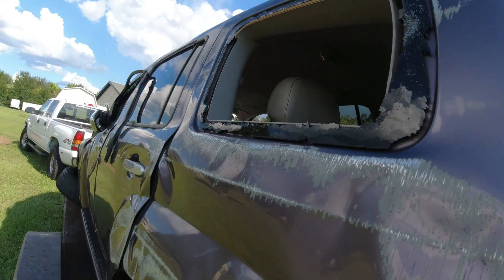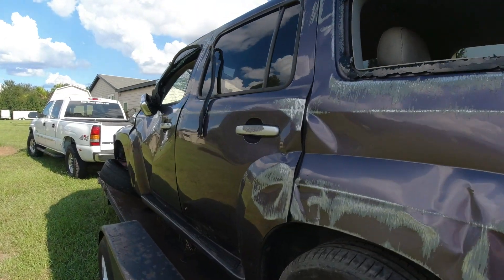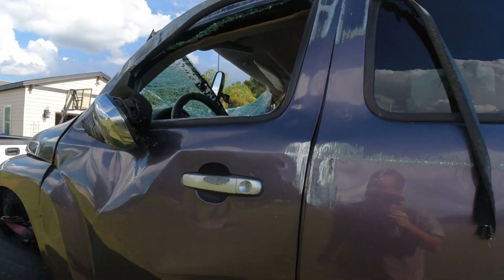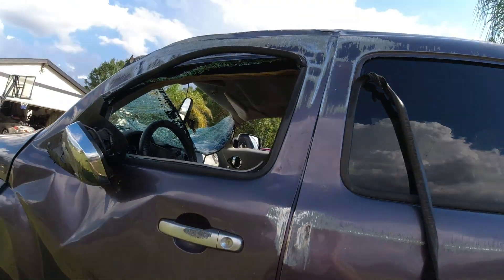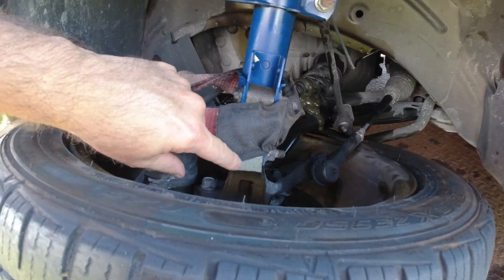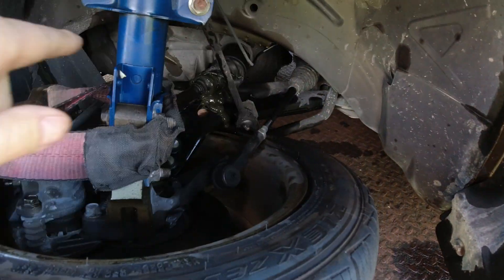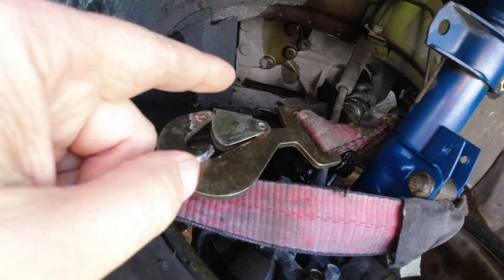It looks like it slid this way. There's a hole right through here too. The spindle broke right here, and the lower control arm is bent pretty bad. You can't even see it — it's still connected, still bolted on there, but it's bent right there.